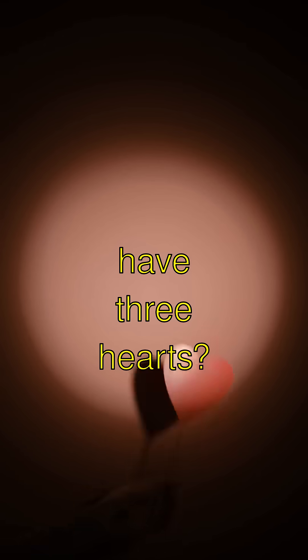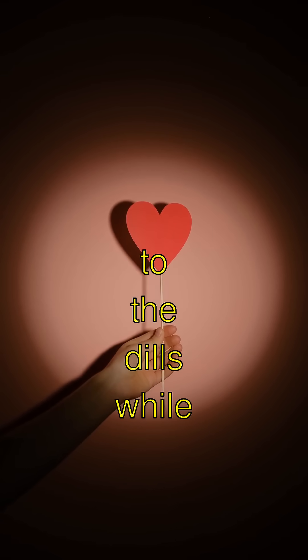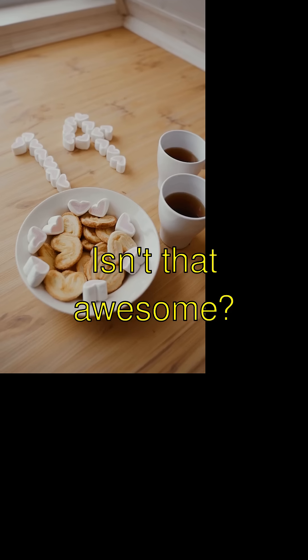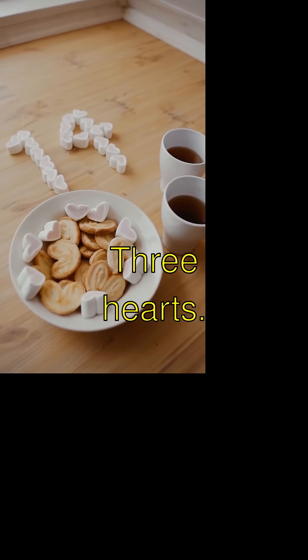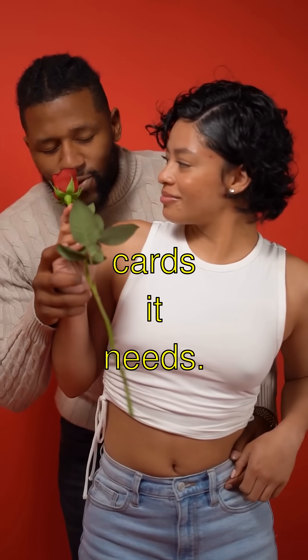Did you know octopuses have three hearts? Two pump blood to the gills, while the third one keeps the rest of its body swimming smoothly. Isn't that awesome? Three hearts — imagine all the Valentine's Day cards it needs.